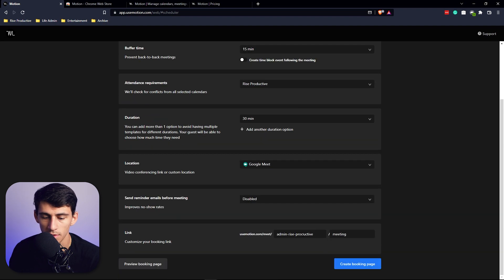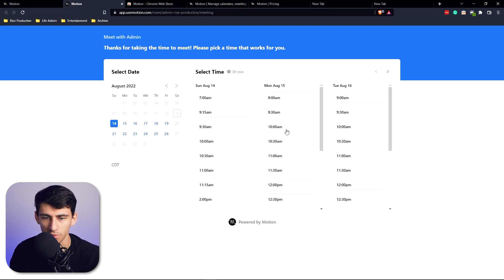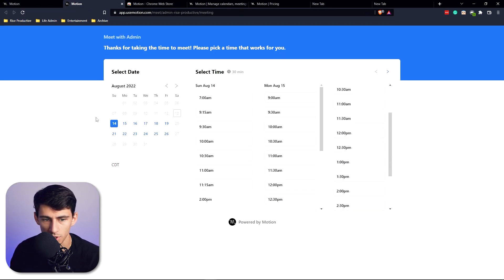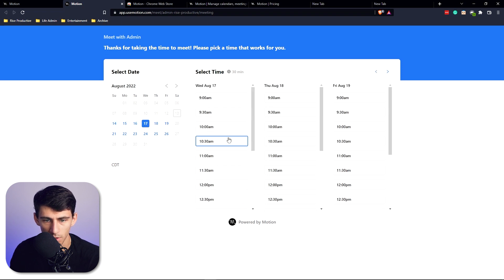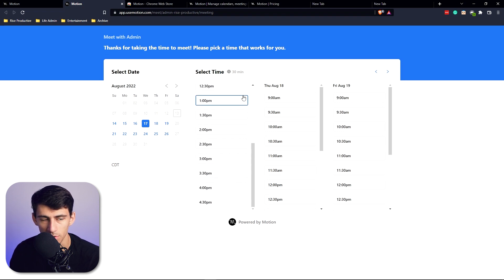You can select the duration, set it up via Google Meet, and generate a booking link. If you go to that booking page, it shows different available time options for the days you selected, so people can schedule time with you. This essentially takes over something like Calendly, and integrates it directly with your task management software.